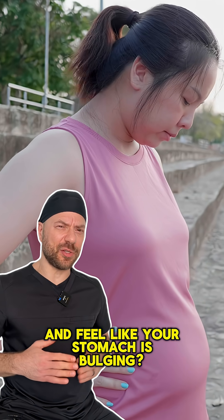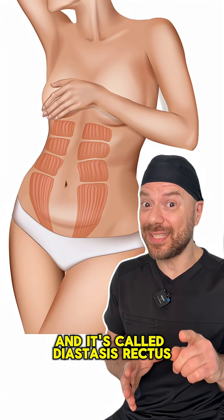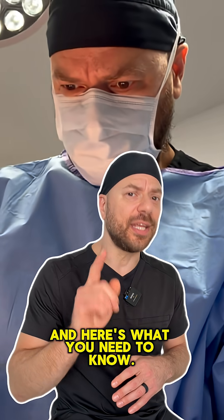Have you made a human being and feel like your stomach is bulging? Well, it probably is, and it's called diastasis rectus. I'm Dr. Daniel Kaufman, I'm a board-certified plastic surgeon, and here's what you need to know.